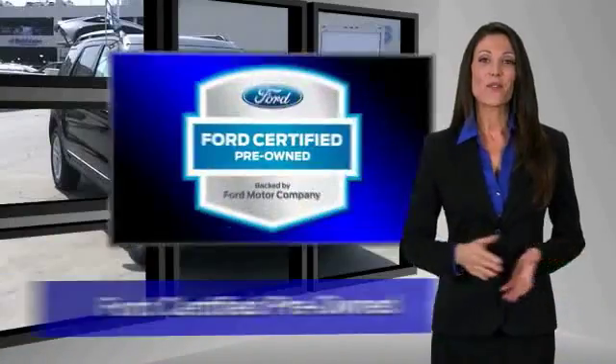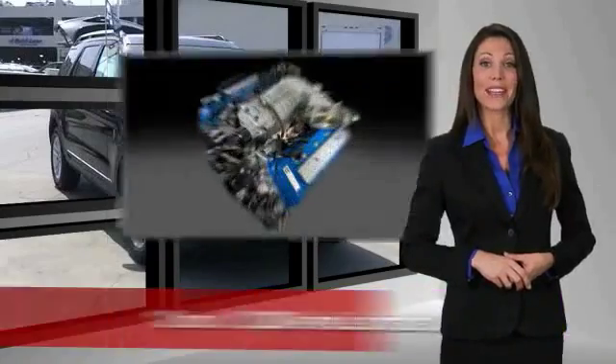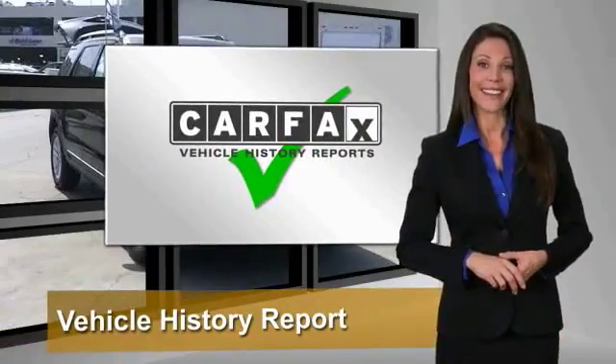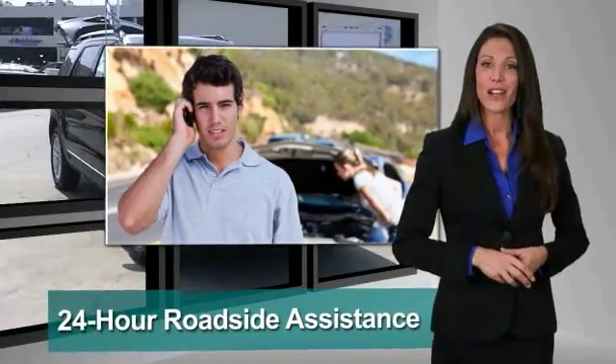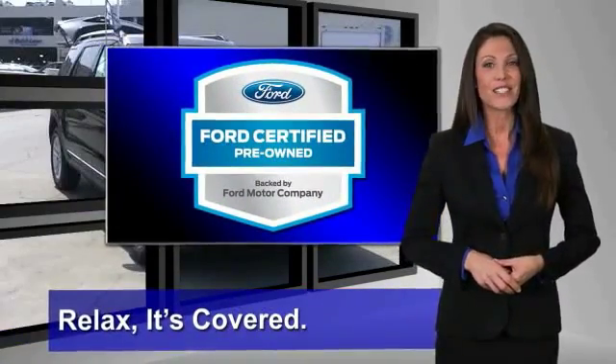This Ford certified pre-owned vehicle has undergone a rigorous 172-point inspection by factory trained technicians. We notice everything. Enjoy the confidence of the comprehensive limited warranty that offers coverage on more than 500 components. Relax. It's covered. See your dealer for details.